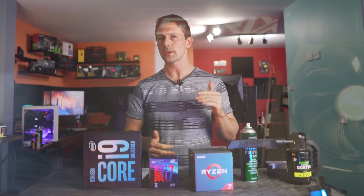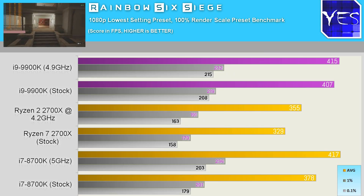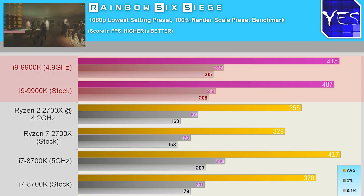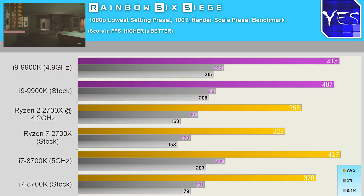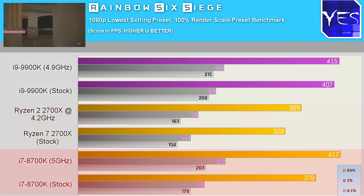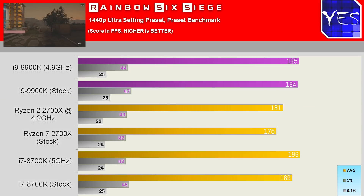Moving across to Rainbow Six Siege, at 1080p lowest settings the 9900K and 8700K came out a little bit ahead of the Ryzen 7 2700X. However, it's important to note that the maximum monitor refresh rate is currently 240 Hz, and all three CPUs are delivering average FPS above that. So unless you're a high-stakes competitive player, the real-world input delay differences between these three CPUs aren't going to be that significant. Moving to 1440p, the gap closes further and all results are above 144 Hz, which is popular for 1440p competitive gaming monitors.